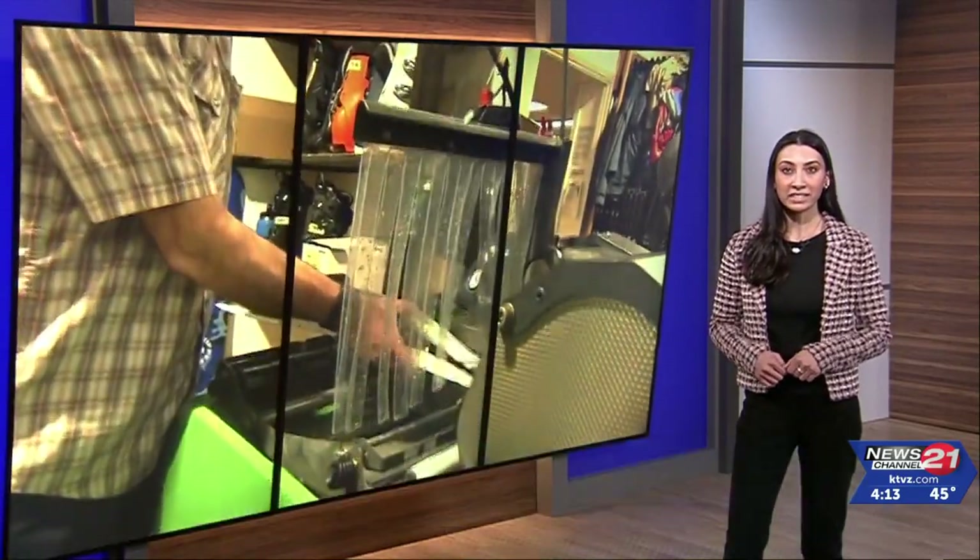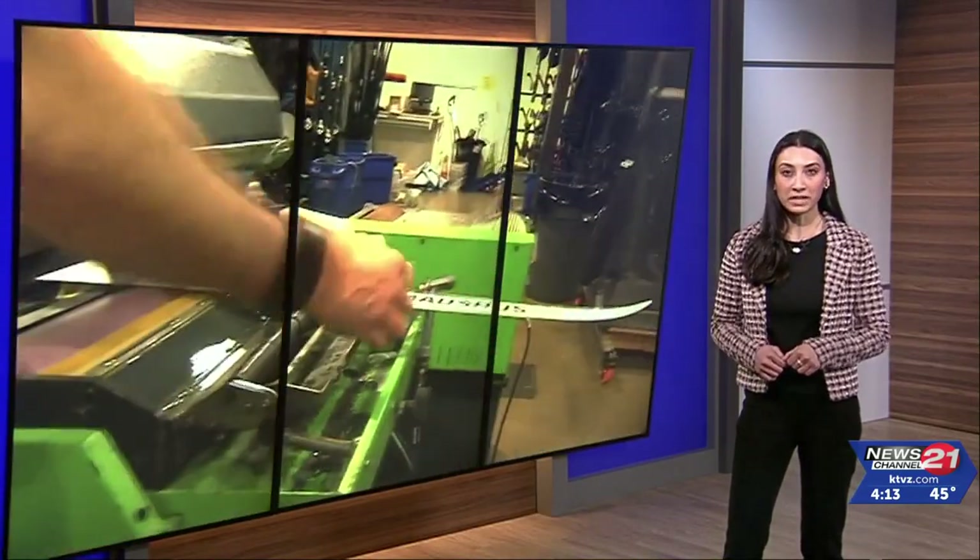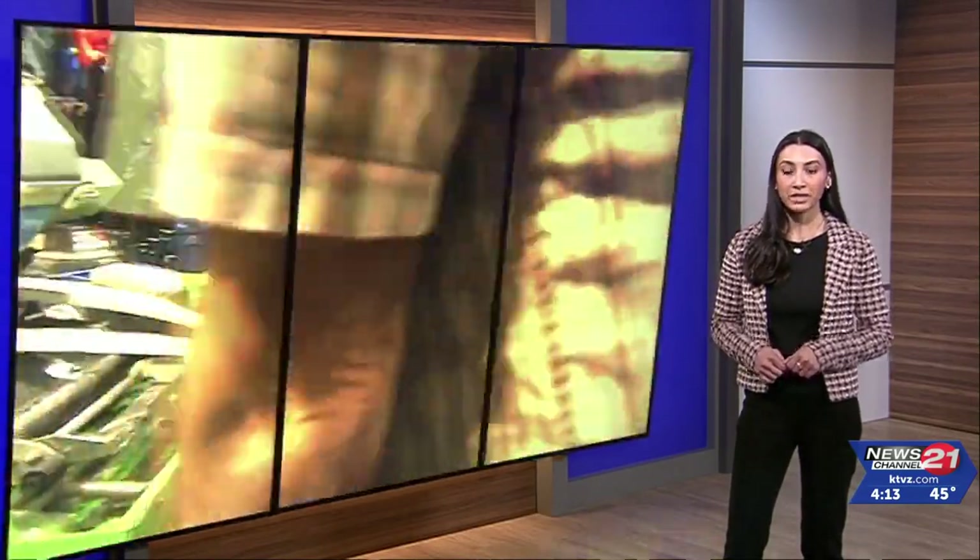The grinding for Nordic skis at Powderhouse is $90. Tuning and applying wax at the end of the season and storing them in a cool, dry place will help keep the gear in peak condition. Kelsey McGee, News Channel 21.